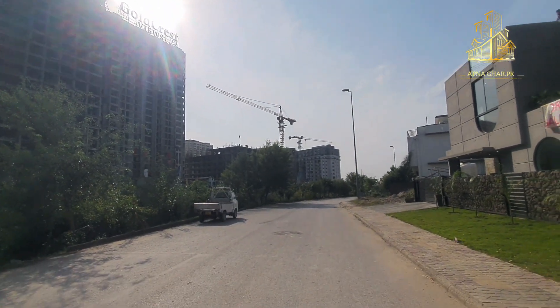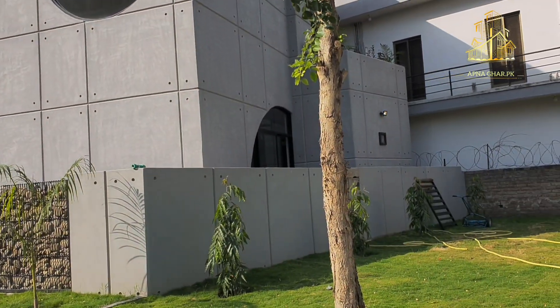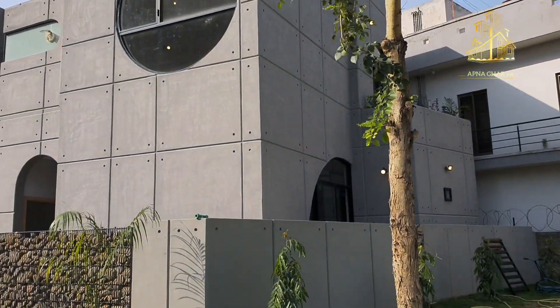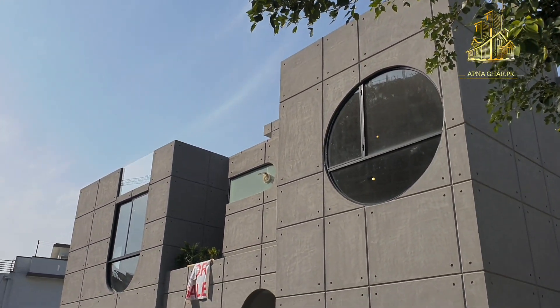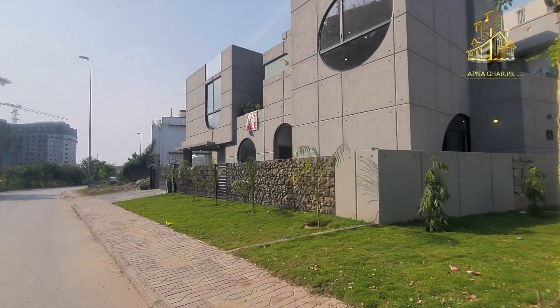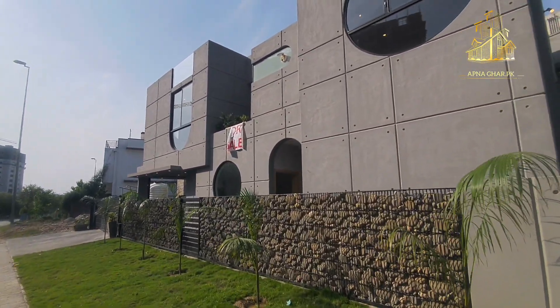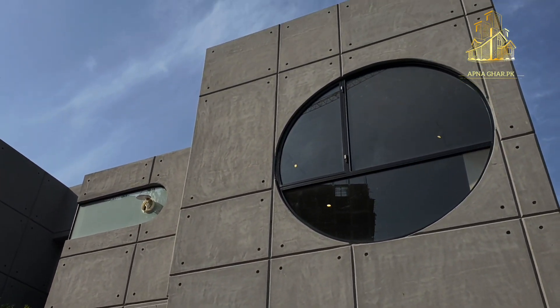Is ghar mein aap ko three bedrooms milengy on the ground portion aur three bedrooms on the upper portion. Interior bhi kaafi zabardast hai jo main aage video mein dikhaunga. Aaj ki is video par I need five thousand likes, aur jo first time hamare viewers channel dekh rahe hain woh subscribe bhi kar dein.